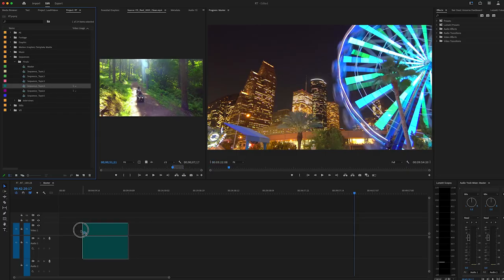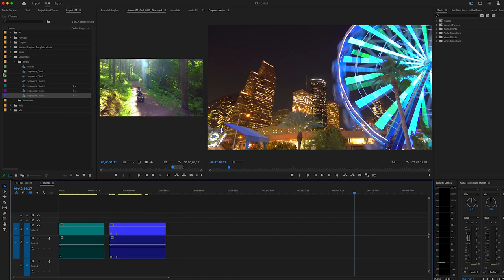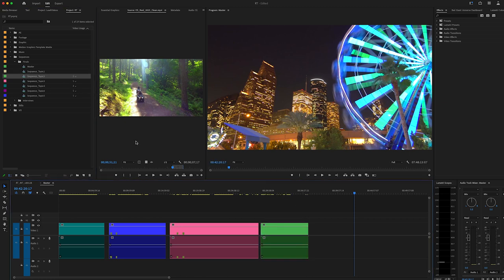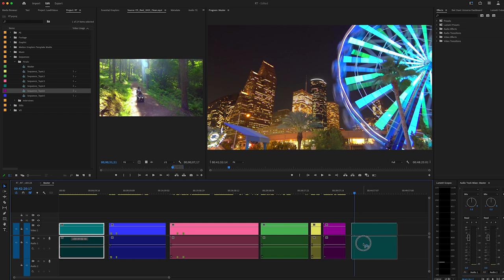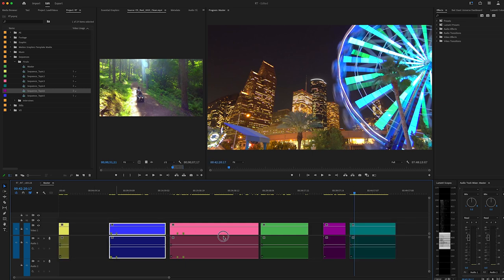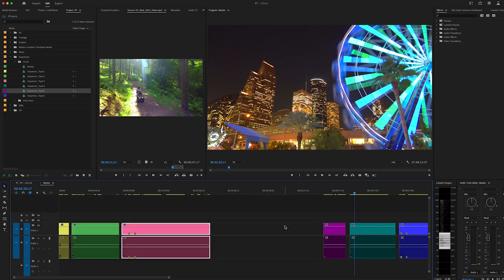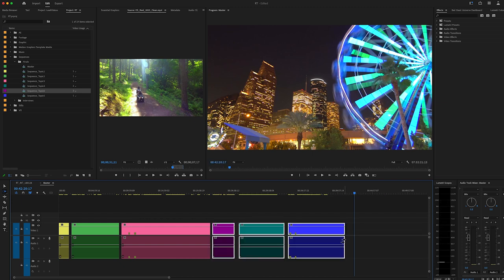I then embedded each of those timelines into a master timeline. So if I embed the blue timeline on my master, that sequence will show as blue in the master timeline, making it very easy to identify. The master timeline is now simplified, and it's easy for the client to visually see the story. Each section is colored and we can start moving blocks around — maybe the childhood is not the first section, maybe we start with the yellow block, or move the blue block to the end.